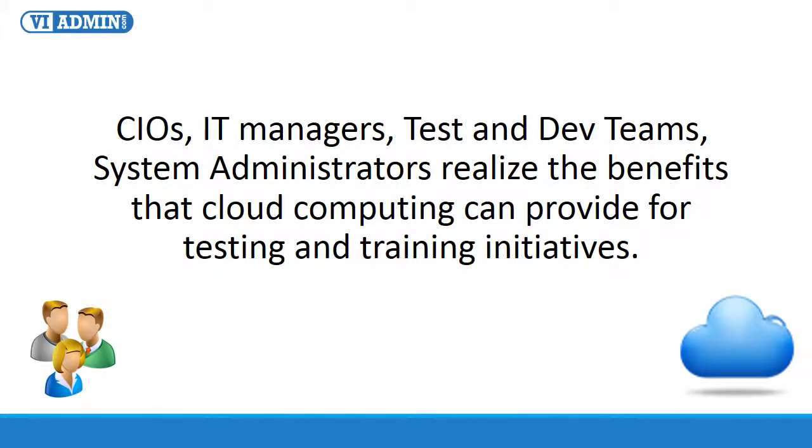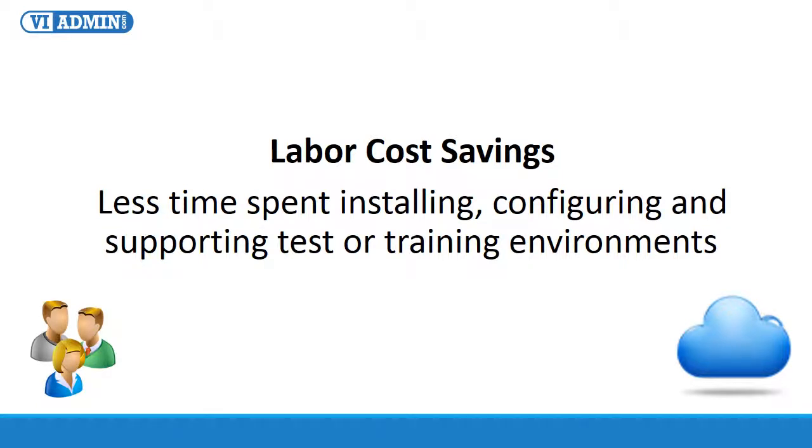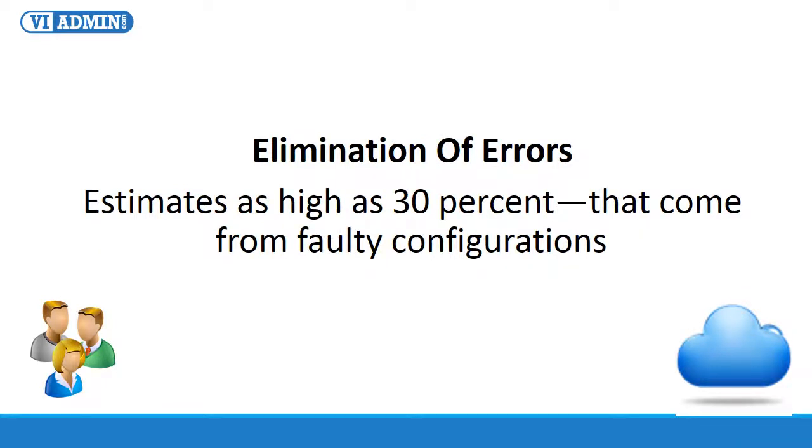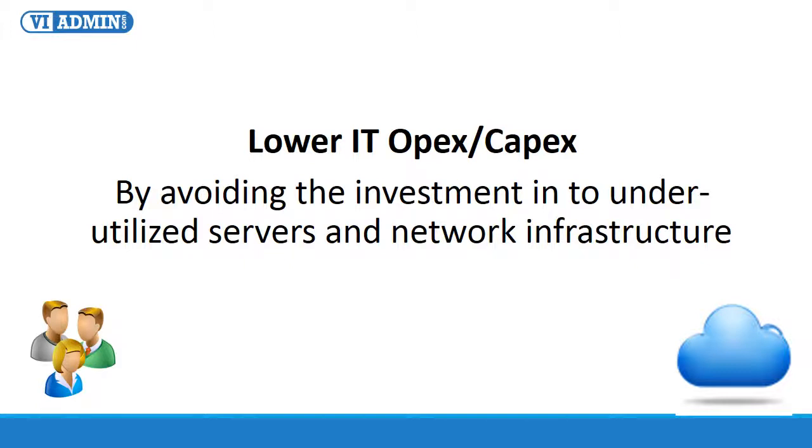With our VMware Lab test-to-training environment in the cloud, CIOs, IT managers, test and development teams, and system administrators will realize the benefits that cloud computing can provide for testing and training initiatives — such as significantly reduced time to take new technologies through the test or proof-of-concept cycle, labor cost savings related to time spent installing, configuring, and supporting dedicated test or training environments, elimination of errors estimated as high as 30% from faulty configurations, more efficient resource management, and reduction in IT operating and capital costs by avoiding investment into underutilized servers and network infrastructure.